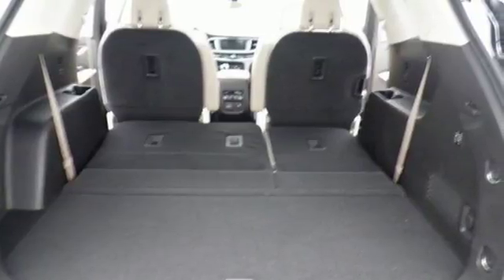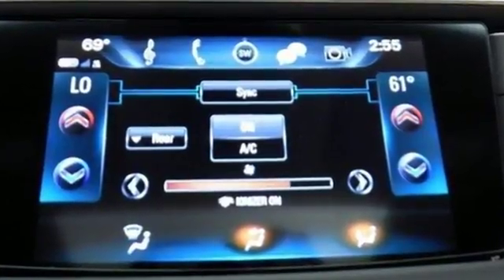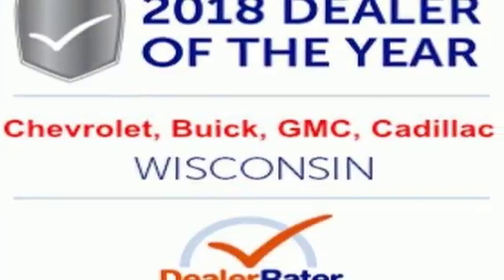Your passengers will feel at ease too with generous room amongst the three rows of seats. It's a deep breath of fresh air in a crowded SUV market. Take it home today.